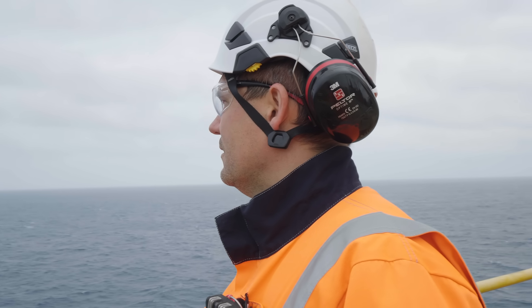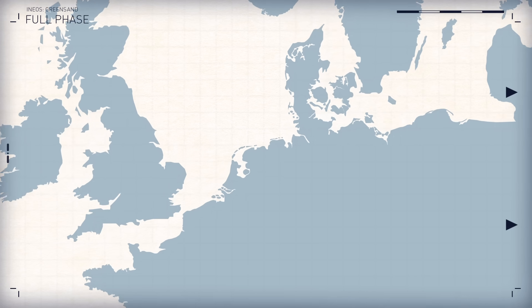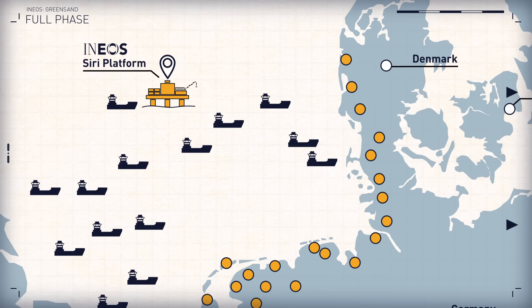In the full commercialization phase of the project, our intention is to build a network of ships and storage of CO2 on land around anywhere accessible via a ship-based solution. We'll have a permanent connection where the ship can sail up, connect, and then pump the CO2 into the reservoir at a rate of four to eight million tons per annum.